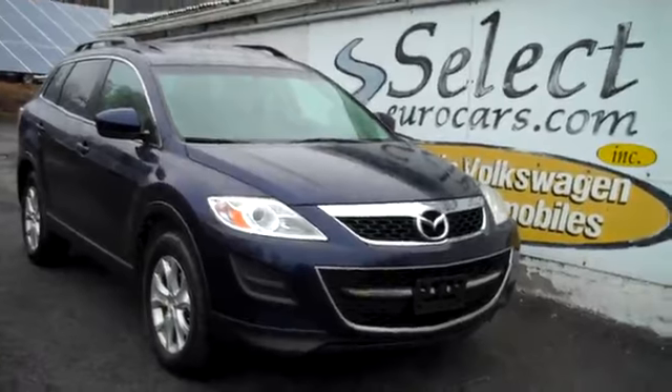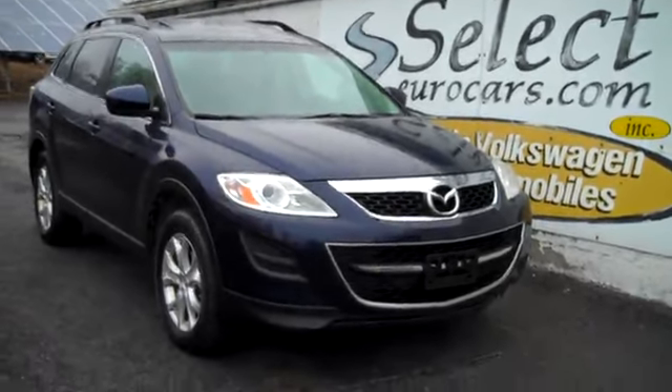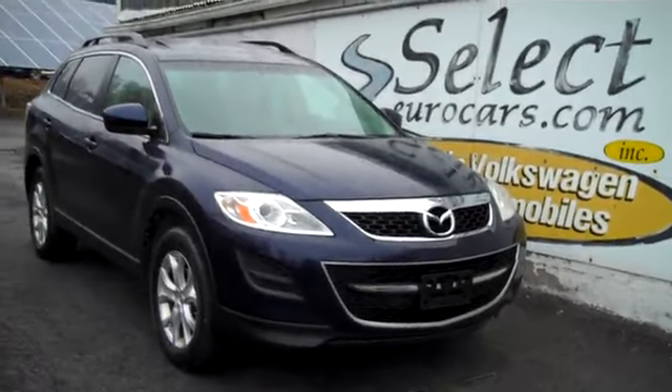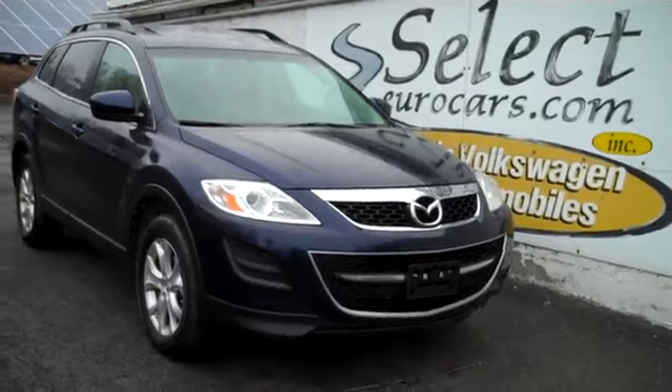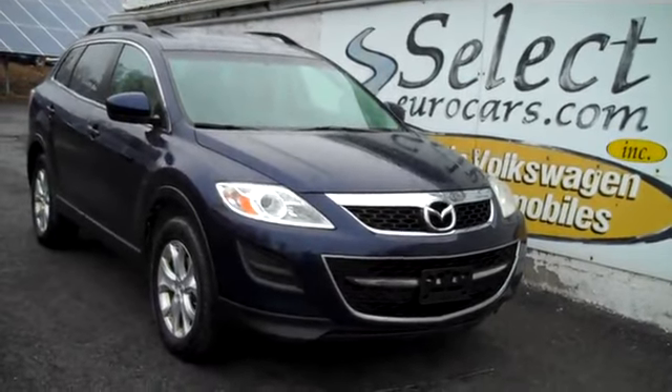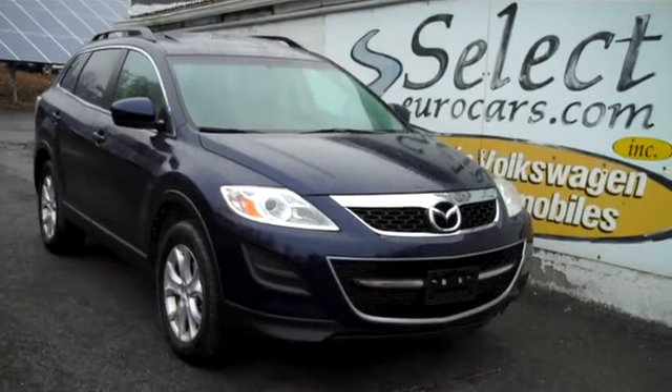For those who need financing for their purchase with excellent credit, we may beat your favorite bank or credit union rates and terms. Those with serious credit problems may need a third down, maybe more. Those with excellent credit may be approved with little or nothing down. Please give us a call, send us an email or instant message, or come enjoy this great Mazda CX-9 here at Select Eurocars — bring the family.